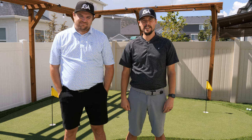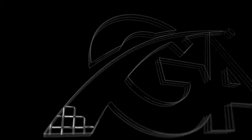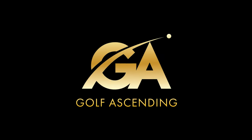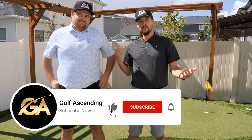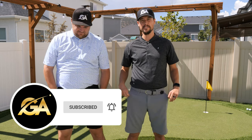The best golf pants now come in shorts. Hi, hey guys, I'm Brady and this is Tyson with Golf Ascending. Today we are at Knowles Putting Green and we are reviewing Primo Golf Shorts.